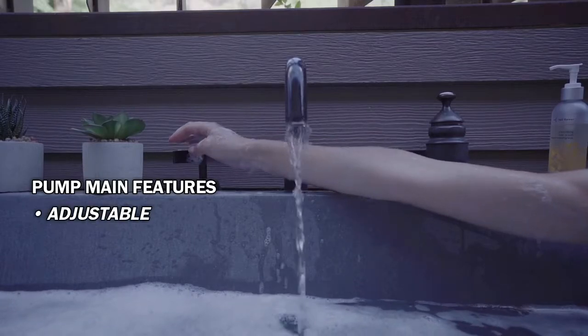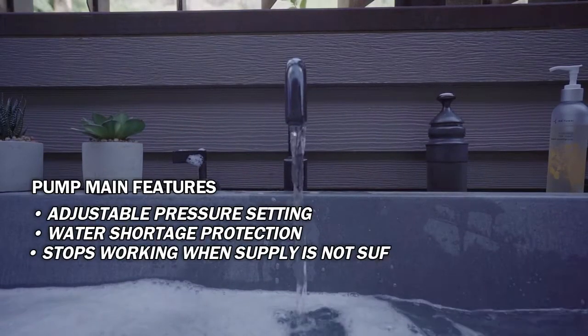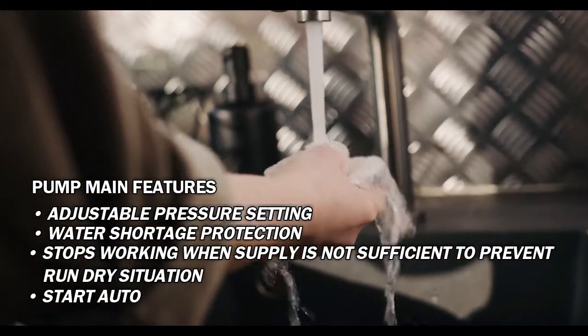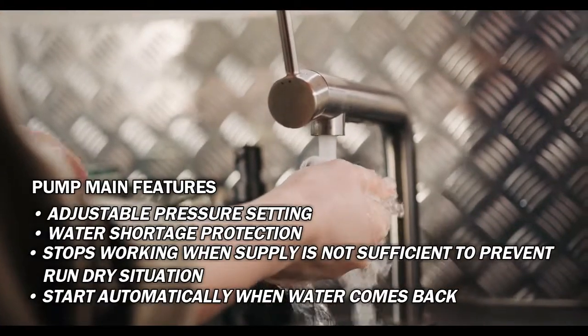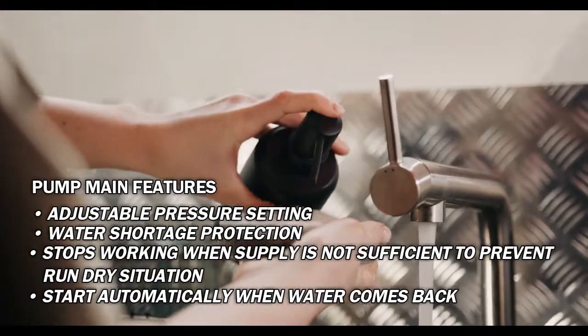The pump works automatically according to set pressure. It has water shortage protection — it will stop working when incoming water is not enough in order to prevent a run-dry situation and damage the motor, and will start automatically when the water comes back.